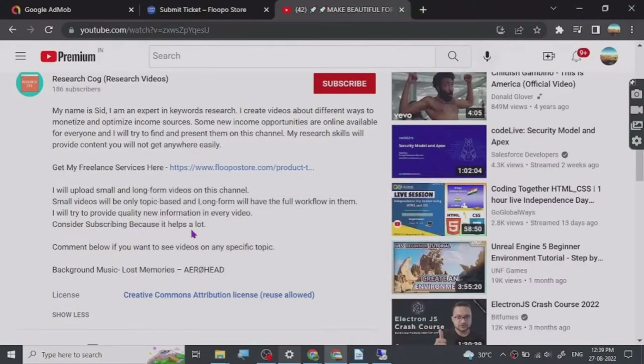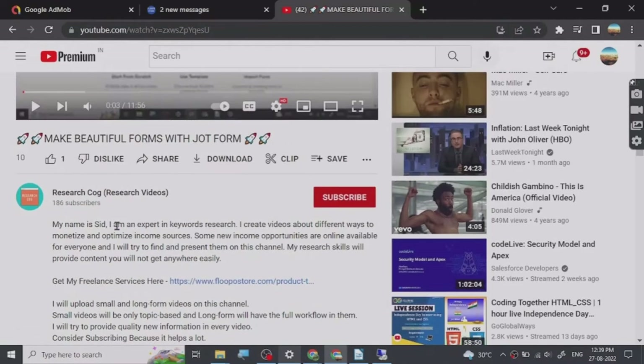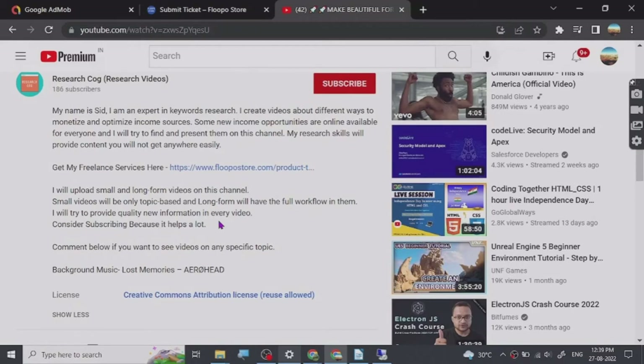Hey guys, before we start the video, I have put a freelance services link that I provide in the description of this video — you can go and check them out. So let's start.